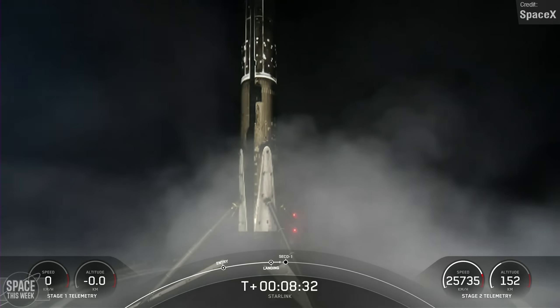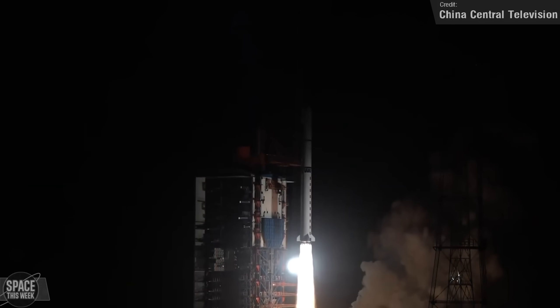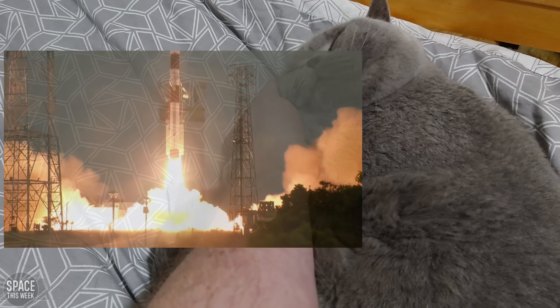It wasn't just Falcons taking flight last week — China and India took to the skies as well. On Wednesday, China's Xichang Satellite Launch Center successfully launched the 5th Yaogen-36 mission, utilising the Long March 2D rocket, placing 3 Yaogen-36 remote sensing satellites into their designated orbits. On Sunday, the Indian Space Research Organization successfully launched the PSLV-C56 mission. The vehicle took off from the first launch pad at the Satish Dhawan Space Center, using a polar satellite launch vehicle in its core alone configuration. It carried the DS-SAR satellite — a radar imaging Earth observation satellite weighing around 360 kilograms equipped with a synthetic aperture radar payload — alongside six rideshare small satellites.